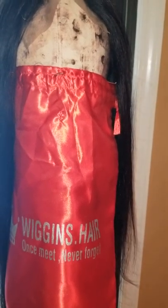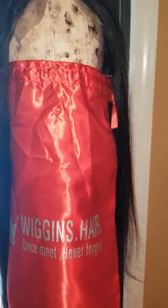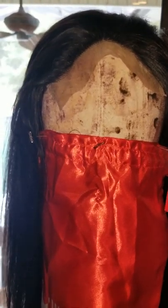Overall, I give this hair 12 thumbs up. Coming straight out of the pack I cannot find a single flaw. This wig is beginner-friendly — it's pre-plucked so you don't have to do a lot of plucking, and if you don't want to bleach the knots you can just apply a little makeup to the lace, cut the lace, and you're ready to go.